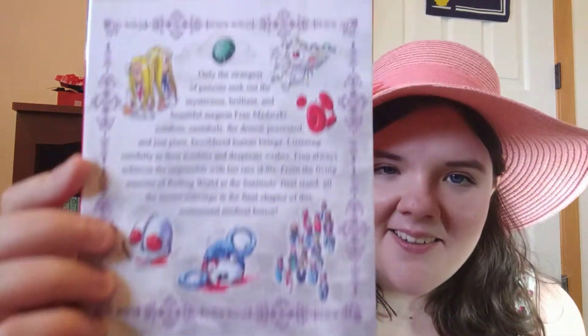Next we have the final omnibus - omnibus four of Franken Fran by Katsuhisa Kigitsu. This is a super great, gross, disturbing horror comedy series. I'm really happy to see a couple other manga tubers who are more popular than me getting into this series, so hopefully more people will read it. Despite the ecchi covers, this really isn't indicative of what the series is - the back cover illustrations are probably a lot more indicative. I'm really happy to have completed my collection. It is only eight volumes long, so only four books. Fran herself is probably one of my top ten favorite female manga characters of all time. I love her.